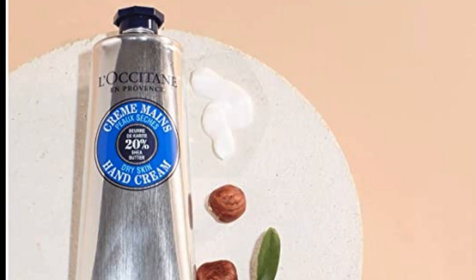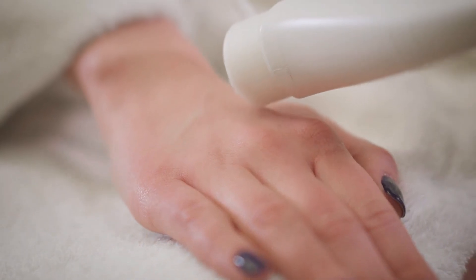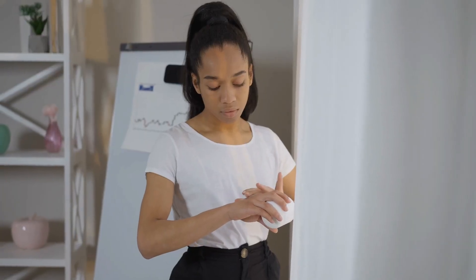7. L'Occitane Aromacology 20% Shea Butter Hand Cream. Keep your hands soft and smooth with the L'Occitane Aromacology 20% Shea Butter Hand Cream. This amazing hand cream is enriched with 20% Shea Butter, which helps nourish and hydrate your skin. It's also infused with essential oils that help soothe and calm your mind. The cream has a non-greasy formula that is quickly absorbed, leaving your hands feeling soft and smooth. It's perfect for daily use or whenever your hands need a little extra care.